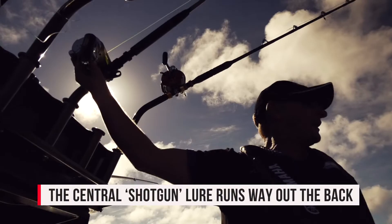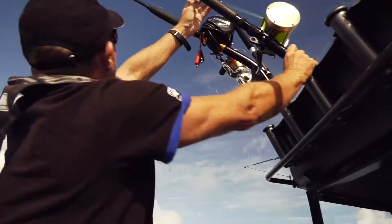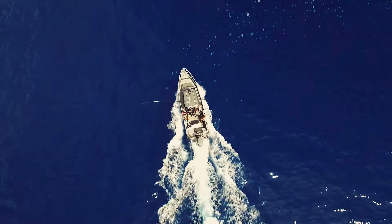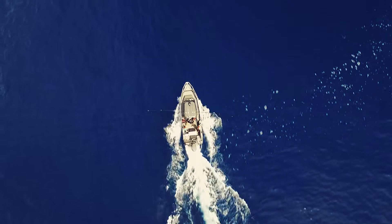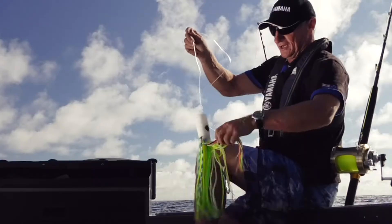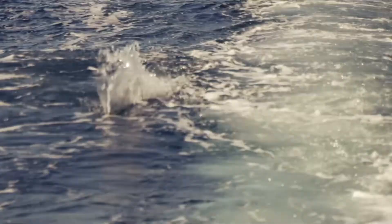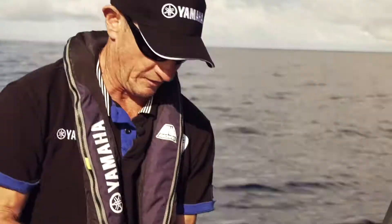We call it the shotgun because we have it right out the back, and it tends to go off like a shotgun with a bang. We tend to always have it a little bit higher so it clears the other lures. Some guys read in books that you've got to troll at eight knots, but the modern runabout can't troll at eight knots because it's just too fast — it's trying to plane. We position our lures at a revs that the boat's doing okay with. Most boats, if you're doing about 1,900 to 2,000 revs, you're trolling at about six and a half, seven knots, which is plenty. A lot of guys read books and say you've got to be doing eight knots — you simply don't have to be.